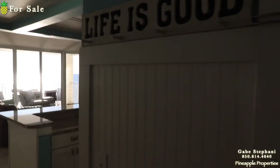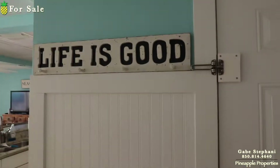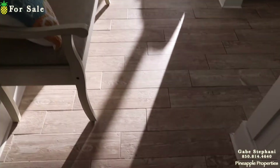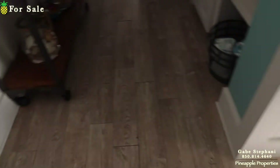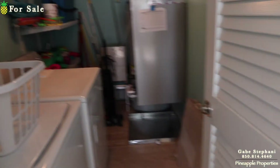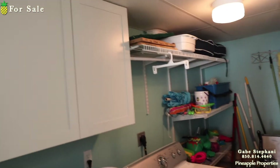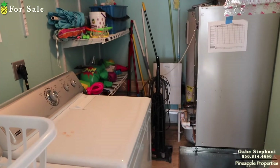You can see this beadboard wainscoting throughout a lot of it. The flooring has been replaced with this beautiful wood look flooring. When I first come in, off to my left I have the washer and dryer, full laundry room, nice big storage room, and air handler and hot water heater as well.